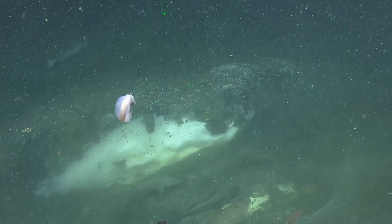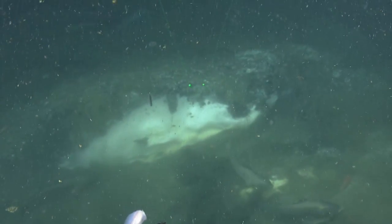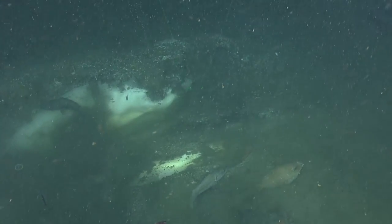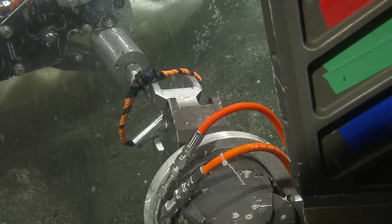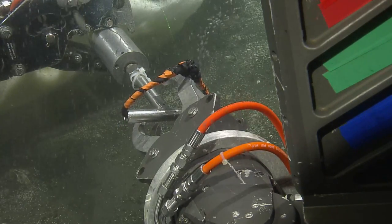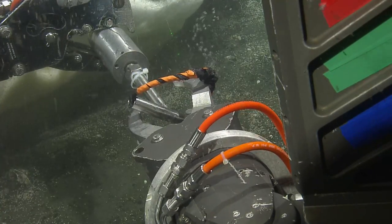We've been looking for hydrate on all of our dives so far. This is a big moment to be able to find a deposit that is both this accessible and also this big. So, what is methane hydrate? That's basically the solid form of the methane that we're seeing bubbling out here. When the methane is exposed to certain pressure and temperature conditions, and there's a high enough concentration of methane, it can form a solid — which is a methane ice.